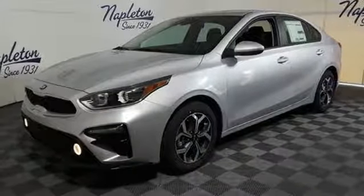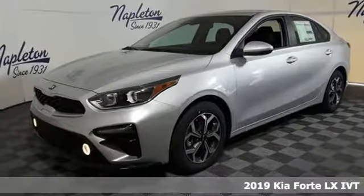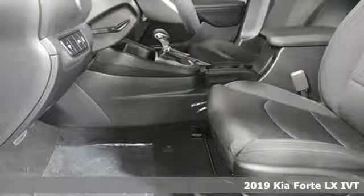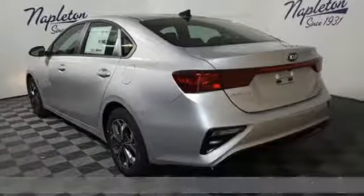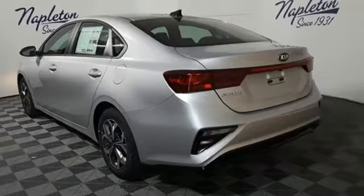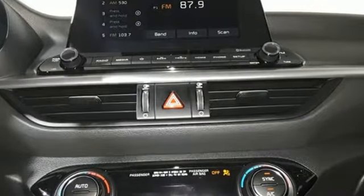It's a new 2019 Kia Forte. This Forte raises your expectations for what a compact sedan should be. It has a spacious interior, lots of amenities, and a lovable style. Plus, it offers an exciting list of features.